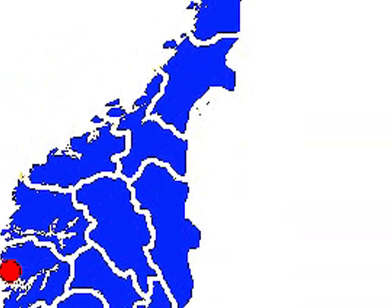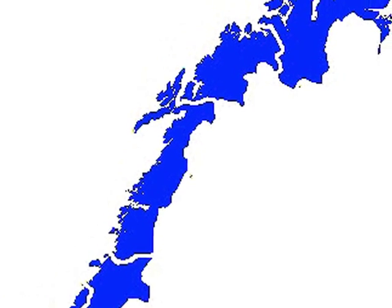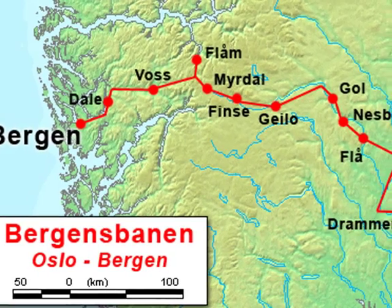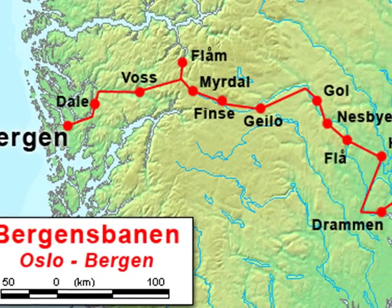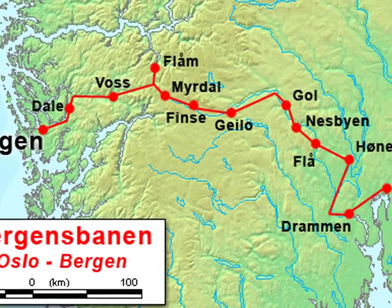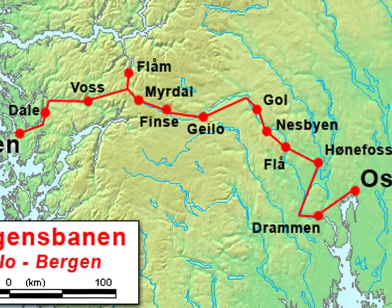I arrived in Bergen by ferry from Newcastle, England, the southwest corner of Norway. The railway route is outlined on the map. We got off after we got over the mountains and rode our 10-speed bicycles the final route to Oslo.